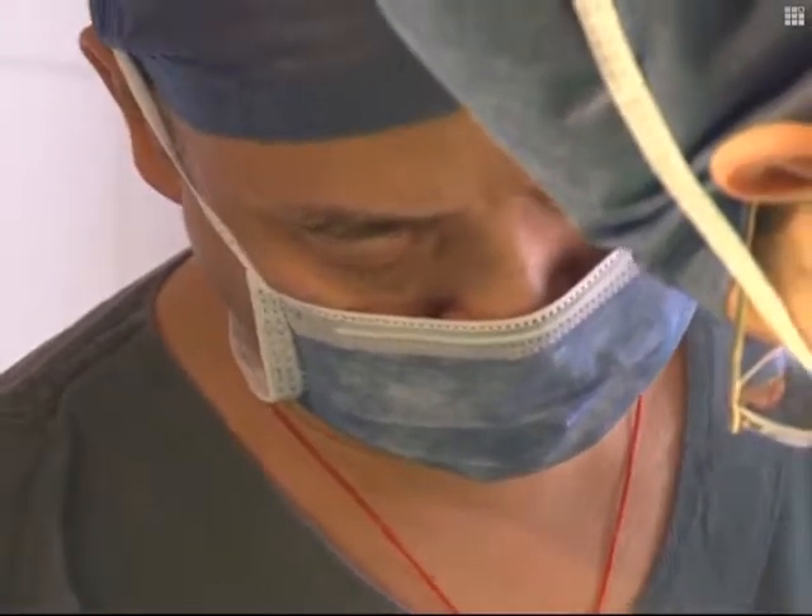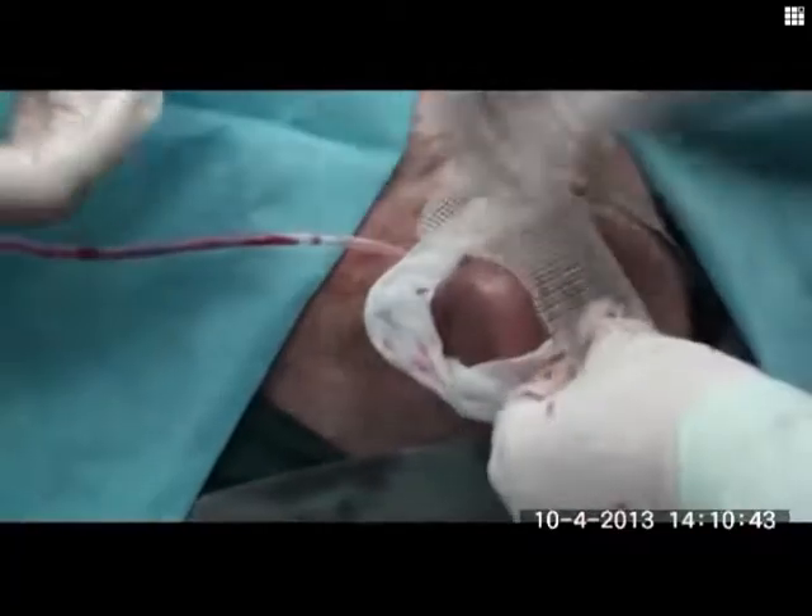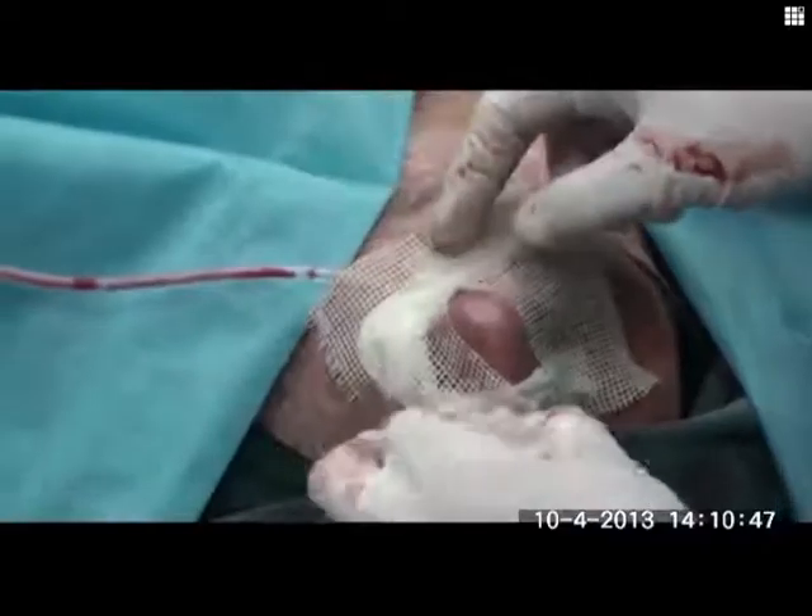After the transplant, Lian will still have to undergo further procedures, with surgeons due to carry out microcarving to make the man-made nose as natural-looking as possible.